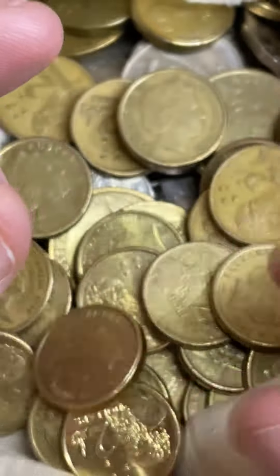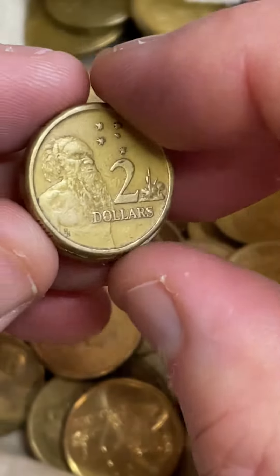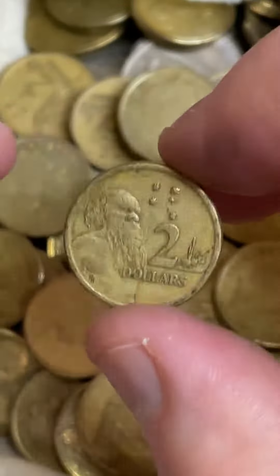Oh, I forgot to be counting the HHs! Anyway, there's a couple of HHs right there. Good luck with your searches, everyone.